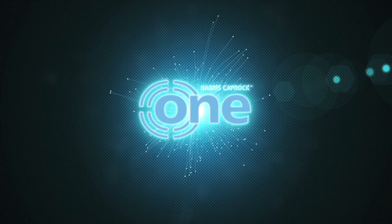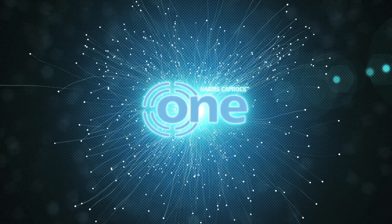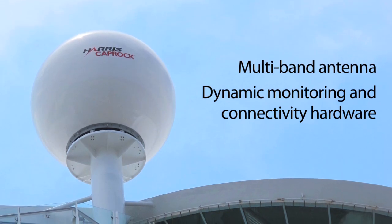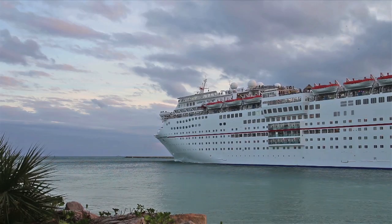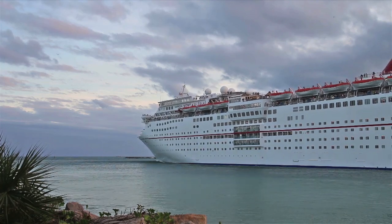Introducing Harris Caprock 1, the first and only way to get automatic roaming at sea. Using a multi-band antenna, dynamic monitoring and connectivity hardware, and the legendary reliability of Harris Caprock, cruise ships always have the best service quality available to them, no matter where in the world they sail.